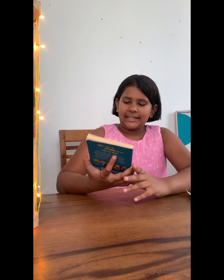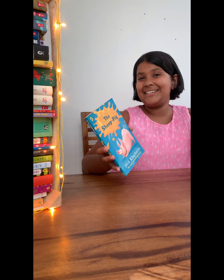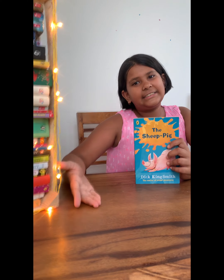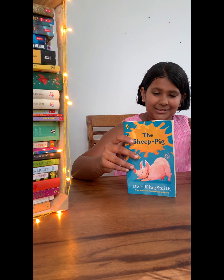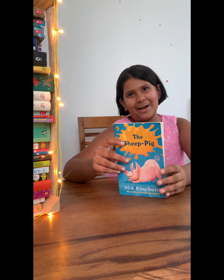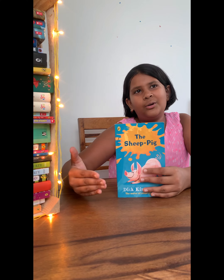This is written by Dick King-Smith, who is so called the master of animal adventures. He has written a lot of books in this type — for example, The Hedgehog, The Foxbusters, Invisible Dog, Queen's Nose, and Martin's Mice.